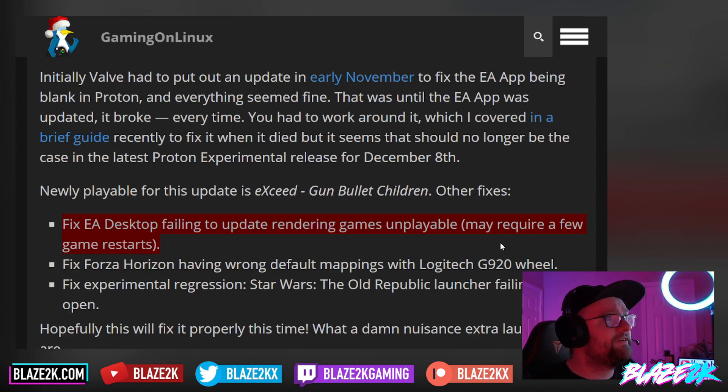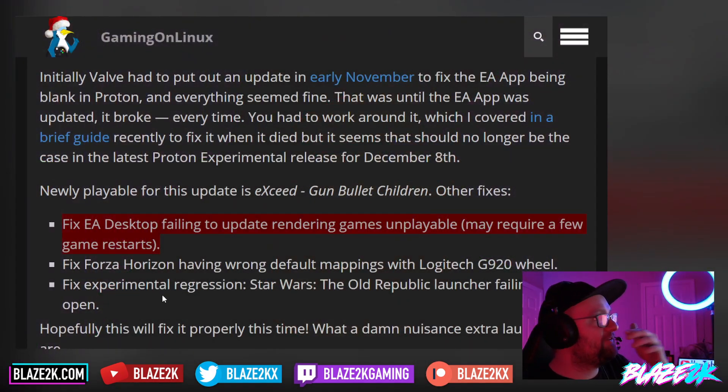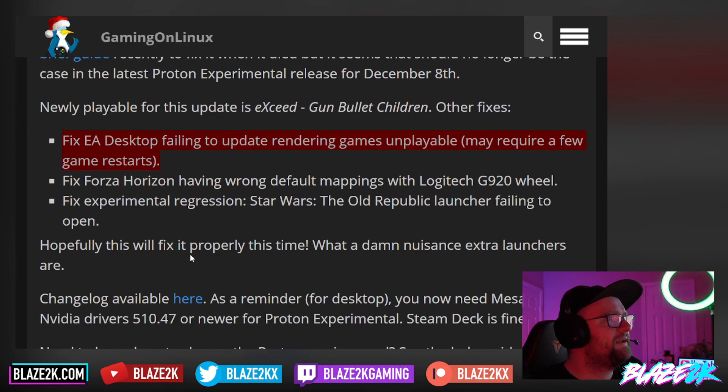They've also fixed Forza Horizon having wrong default mappings with the Logitech G920 wheel — are any of you guys connecting racing sim wheels to the Steam Deck? Let me know in the comments. They also fixed an experimental regression in the Star Wars: The Old Republic launcher which was failing to open. As Gaming on Linux put it: "What a damn nuisance extra launchers are" — and I could not agree more.